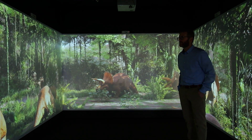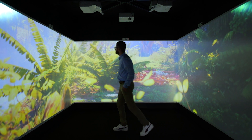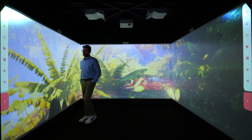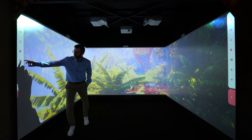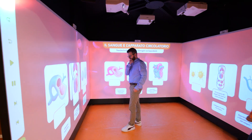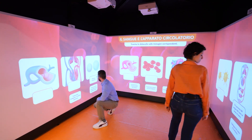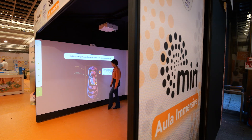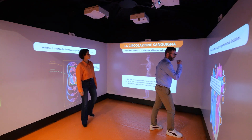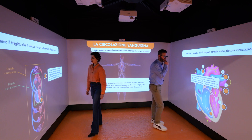It is an immersive space that transforms classroom walls into a space to listen, observe, discover and touch. The over 160 educational pathways have been created by Giunti Scuola and specifically designed for MIRI. Each lesson is tailored with age-appropriate language and content, and every activity is optimized to be easily accessible to children.